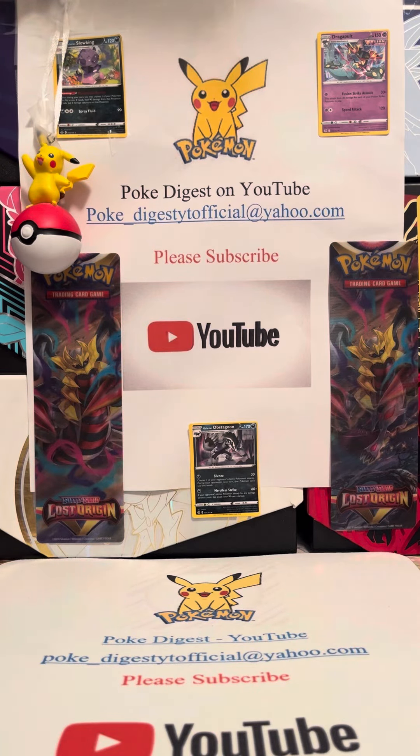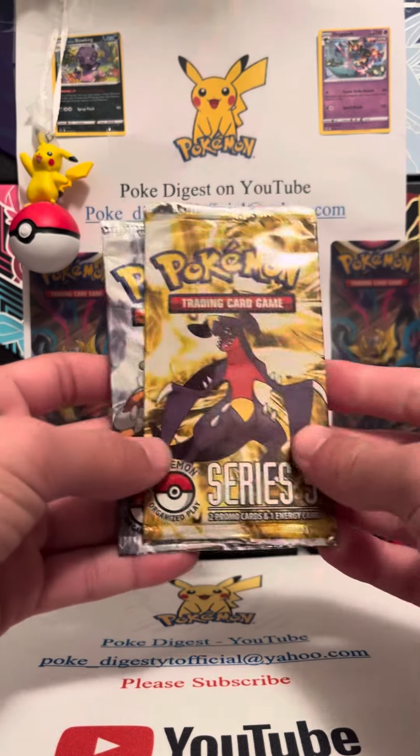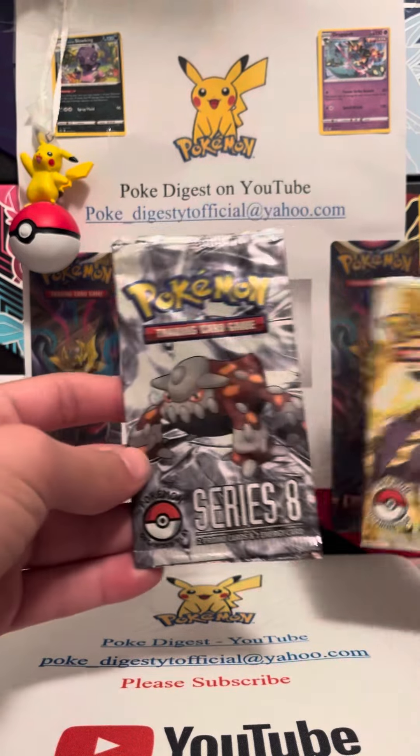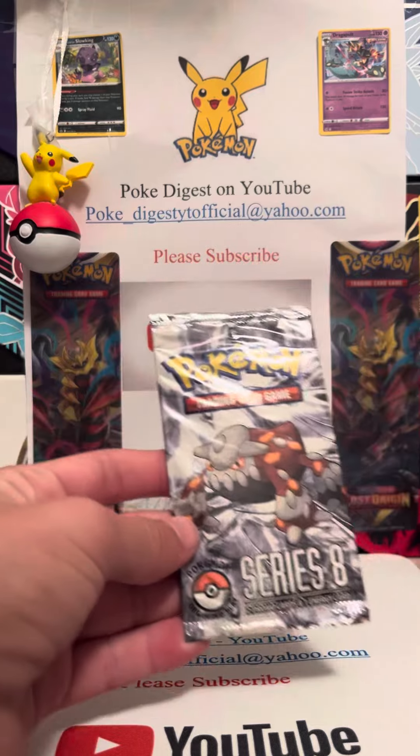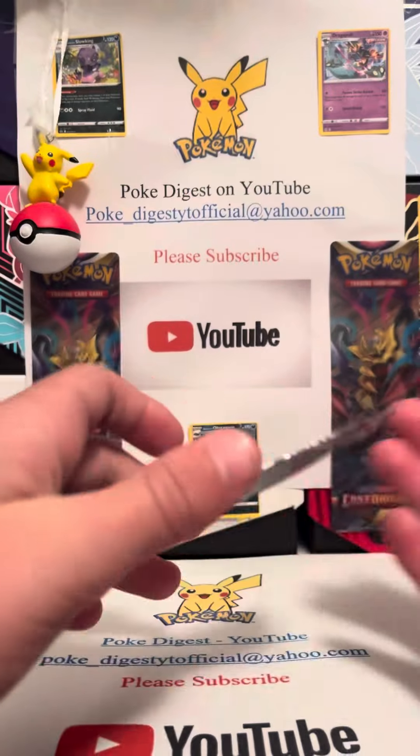Hello, welcome back to the video! In this video we're going to be opening up POP Series 8 and POP Series 9. I'm gonna open POP Series 8 and mom's gonna open POP Series 9. We'll start with POP Series 8 because that's the least expensive — this one's going for about $11 online.